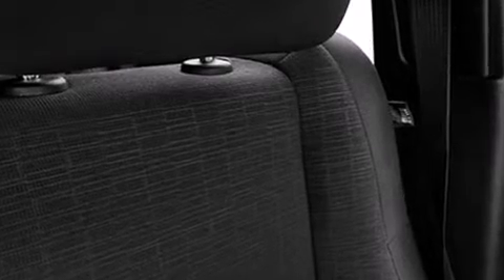Jeep prioritized fit and finish, as evidenced by front dual zone air conditioning, fully automatic headlights, power door mirrors, heated door mirrors, remote keyless entry, a roof rack, and cruise control.